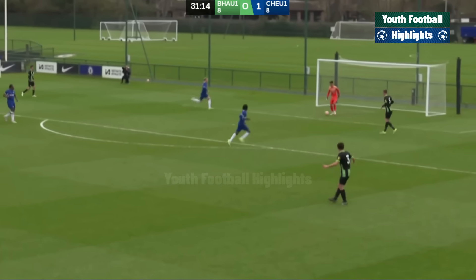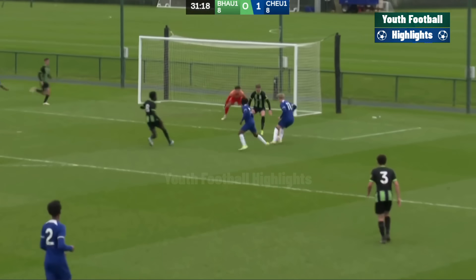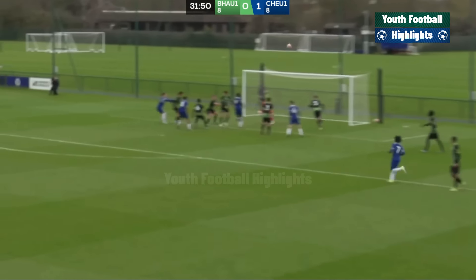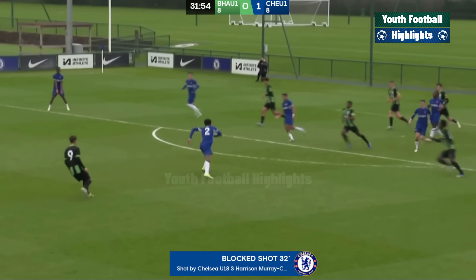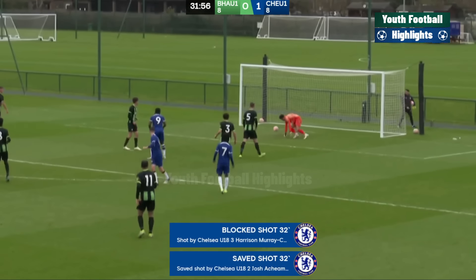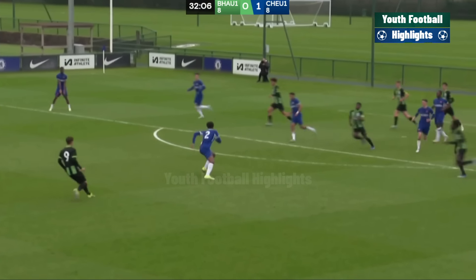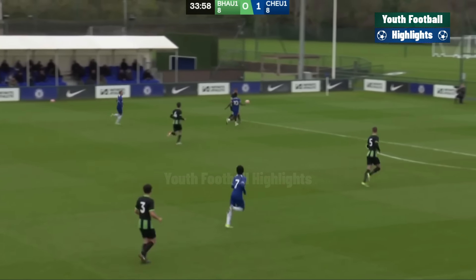The Brighton keeper thought he had enough time. He knew Frankie Runham was coming — that first touch had to take it away and didn't. Free header at the back for Murray-Campbell. Acheapong — good hit! Nearly squeezed through. Once again, Ferdinand is relieved, just a couple of moments on from his run of clean sheets — that's almost unheard of.